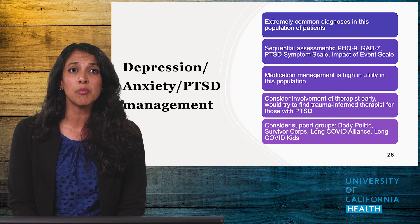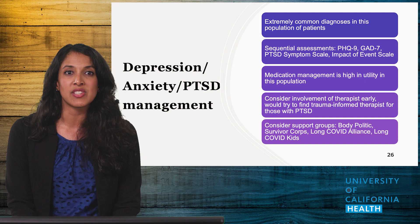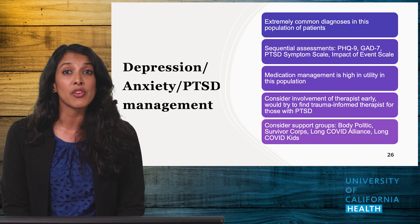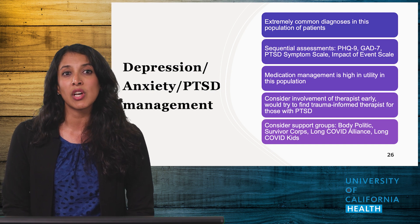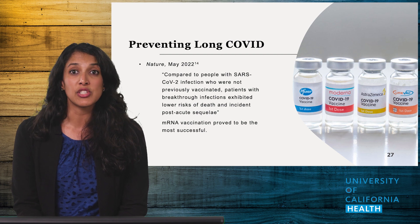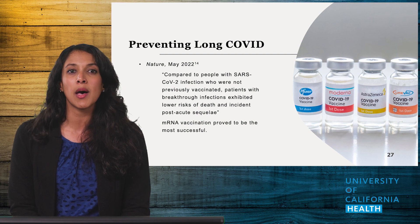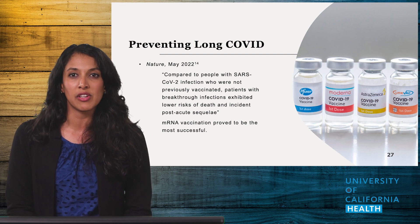It is important to stress the importance of screening for depression and anxiety in this population. You can provide patients some assessments prior to their visit to help guide your treatment plan. Medications and therapy are the crux of treatment, regardless of whether the cause of their depression and anxiety is due to Long COVID or not. If patients are not open to individual therapy, group therapy and support groups can also be offered. A paper in Nature from March 2022 found that Long COVID could be prevented about 15% of the time with vaccination, most commonly with mRNA vaccines.